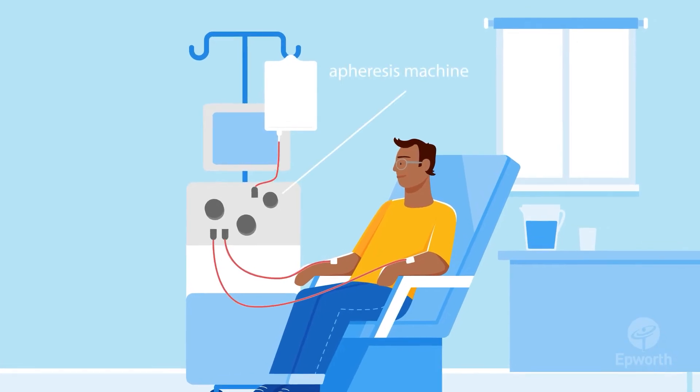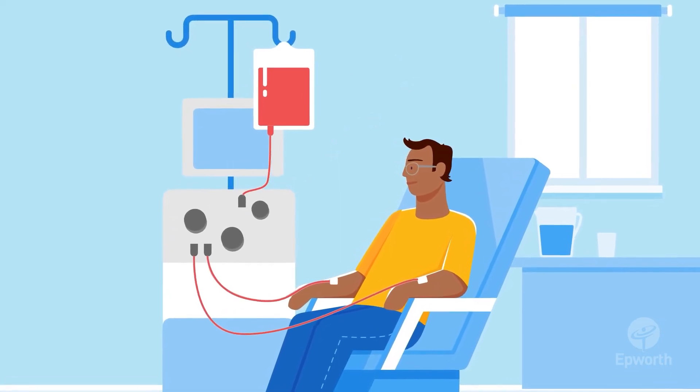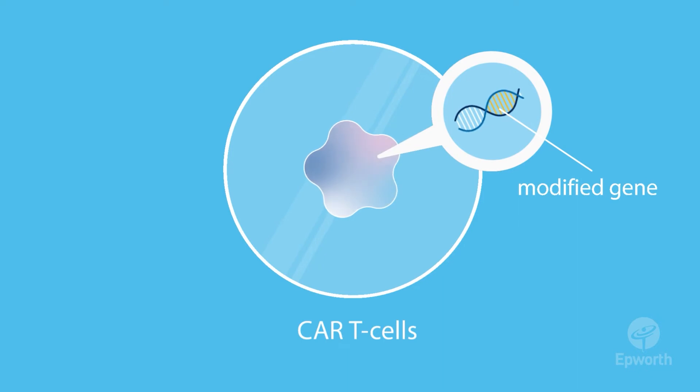So how does it work? An apheresis machine takes some of your blood and separates the T-cells needed. These T-cells are safely taken to the laboratory where scientists genetically modify them to become CAR T-cells.